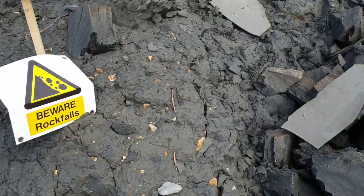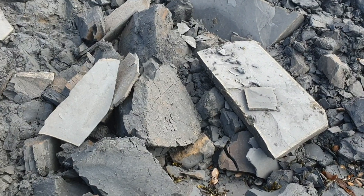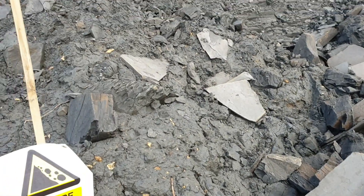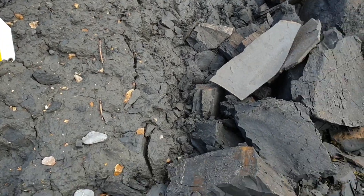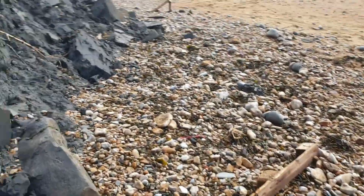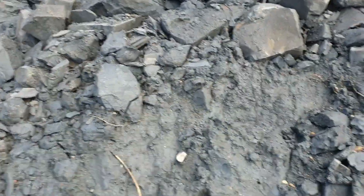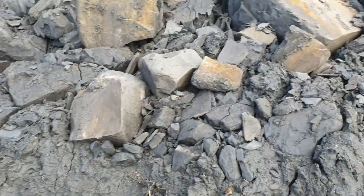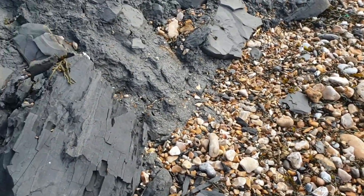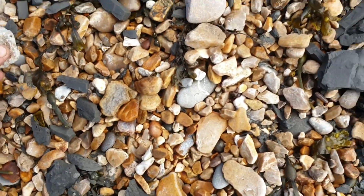Where were the 'Rock Falls' signs? I want that sign. See if we can find anything. I'm not finding anything yet, but you never know. World famous beach for fossils — probably walking past loads of them myself.